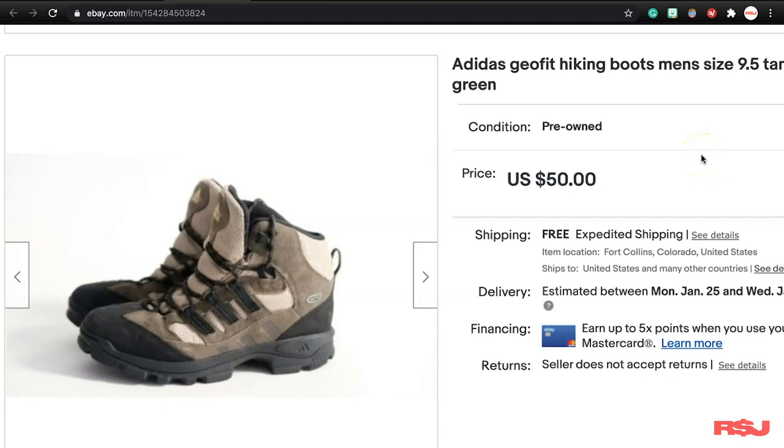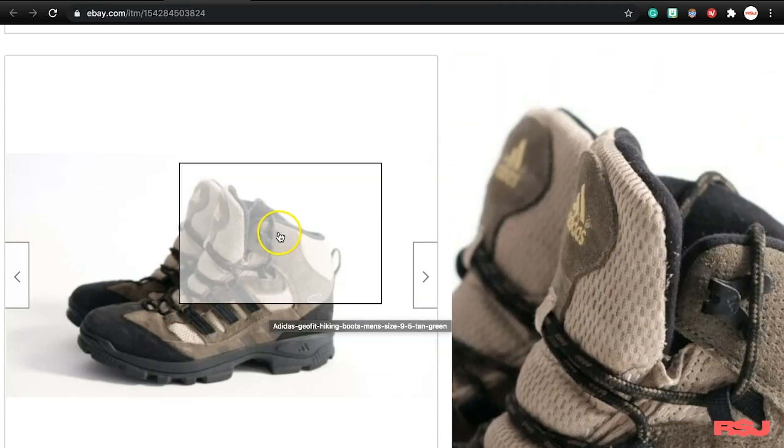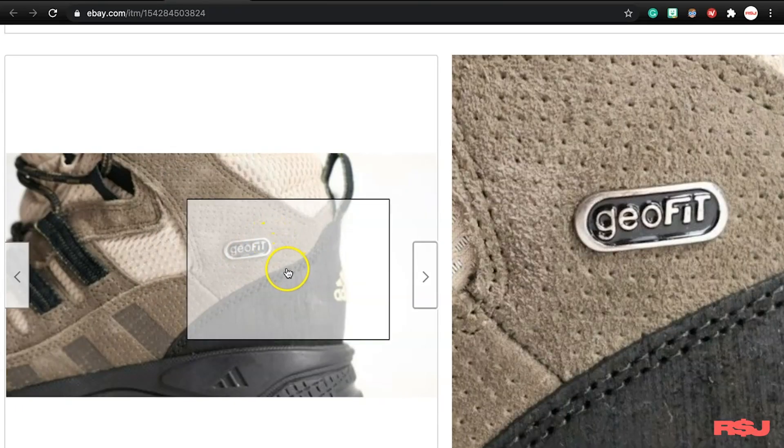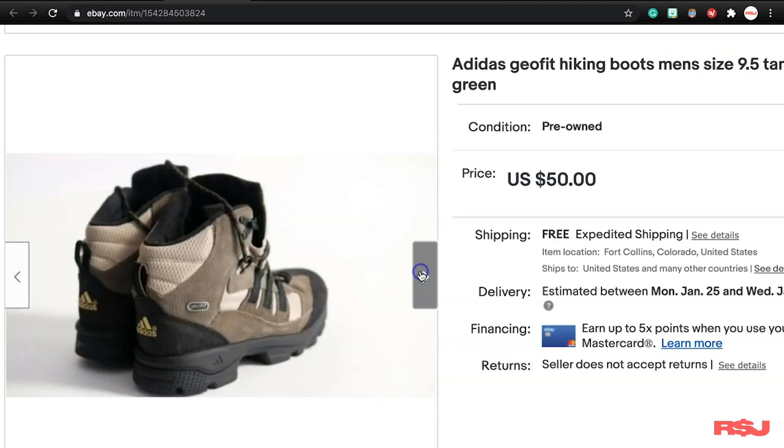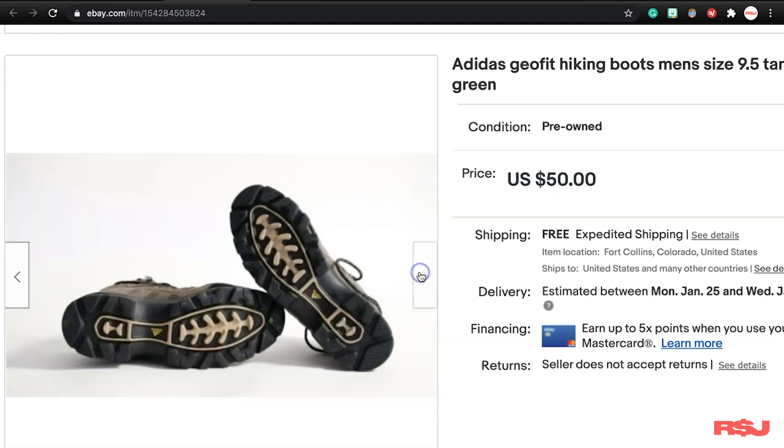Next, these Adidas boots. These actually came out of my personal collection — just a basic pair of snow boots. I think I paid about $10 for these a couple years ago and didn't wear them too often, so I figured I'd get rid of them. We got $50 for them and they sold within a few days. I've seen the Geofit model in thrift stores before. Just be on the lookout for hiking-style clothing items from brands like Adidas and Nike, because people love that stuff.